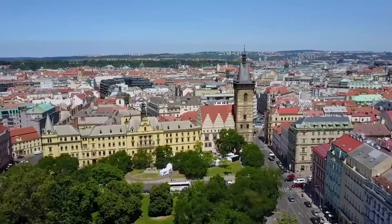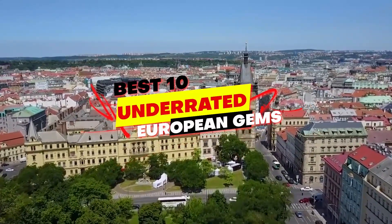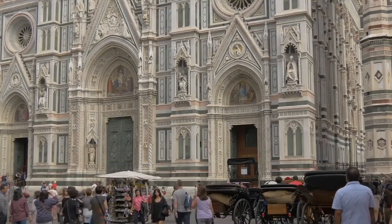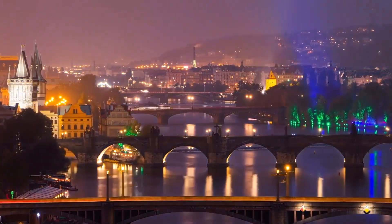Hello and welcome to our video on the Best 10 Underrated European Gems. Today, we'll explore some hidden towns that are often overlooked by tourists in favor of more popular destinations.